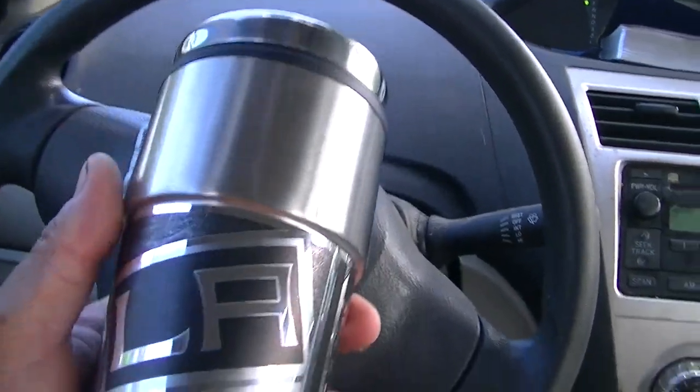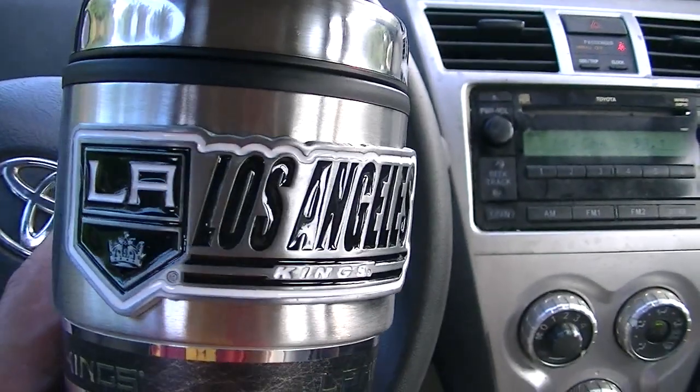Let's say you're going to buy a luxury sedan. And let's say you're going to choose between two cars, the BMW 528i and a Mercedes E350.